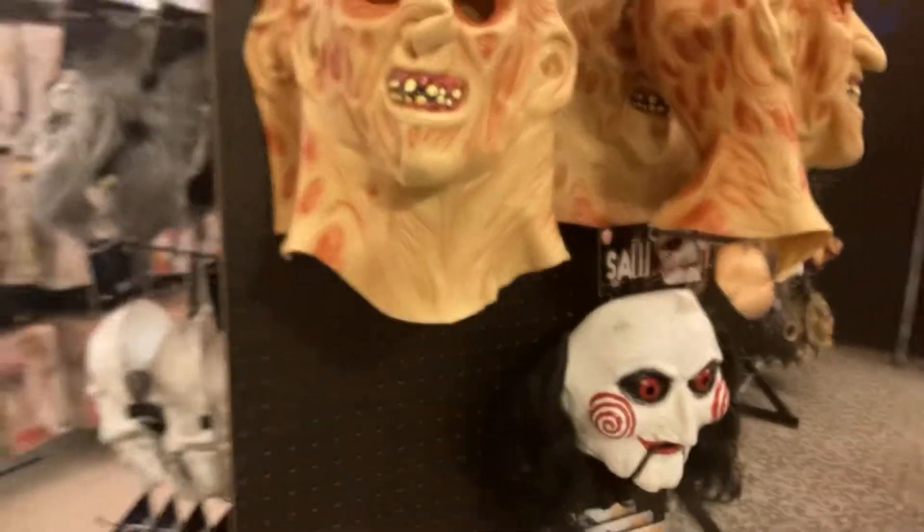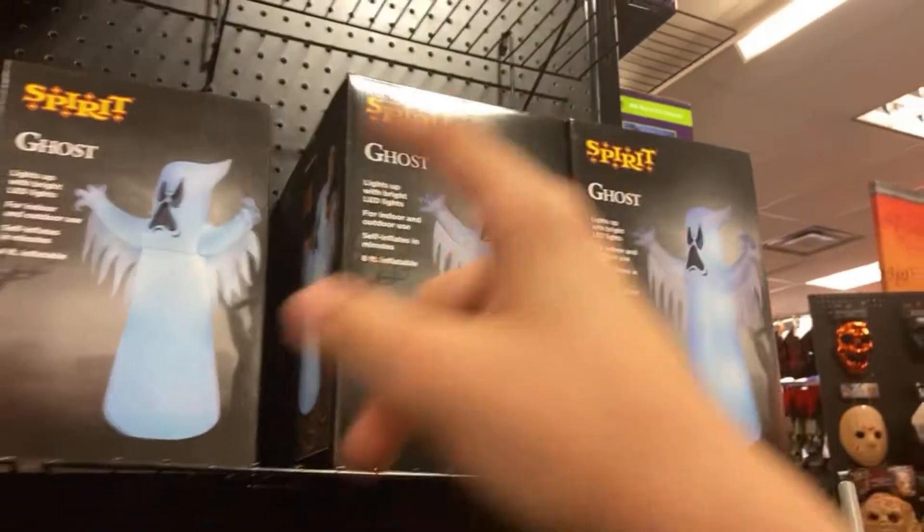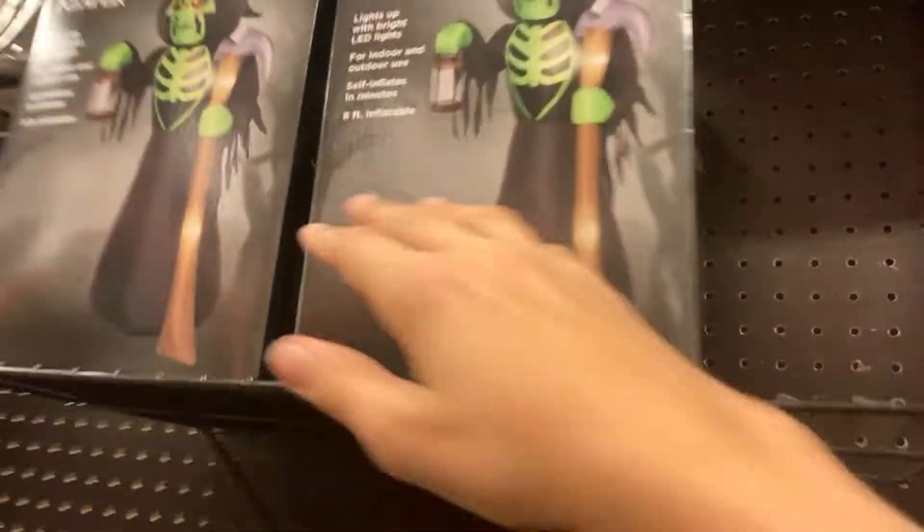They just got Freddy Krueger masks. Stupid notifications. I got a Jack-O-Lantern Archway, a scary clown, skeleton, cat, Jack-O-Lantern, haunted tree, a ghost. The box is different compared to this one. Hmm. First time I've ever seen that.